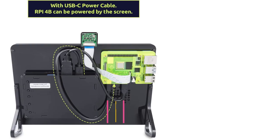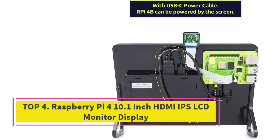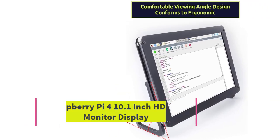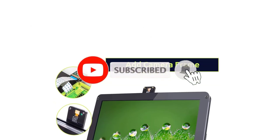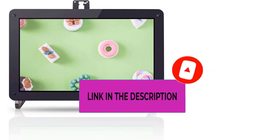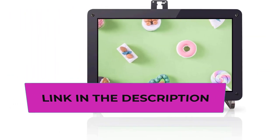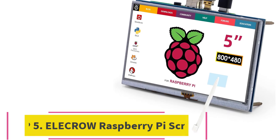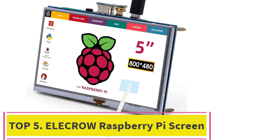Top four: the Raspberry Pi 10.1-inch HDMI IPS LCD monitor display. SunFounder comes with a 10.1-inch large HDMI-supported IPS LCD display monitor. It has a high resolution of 1280 by 800 pixels and also comes with a camera holder stand.